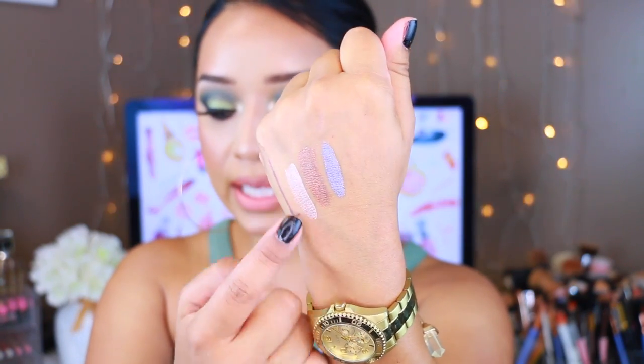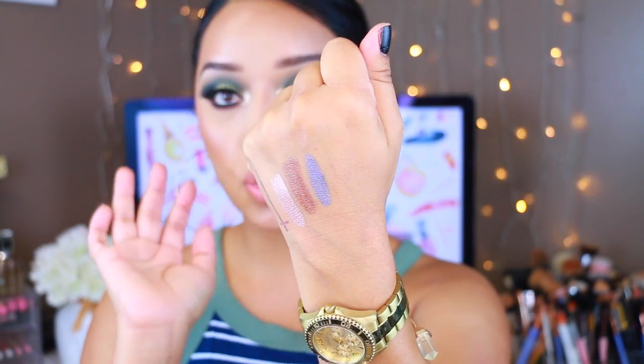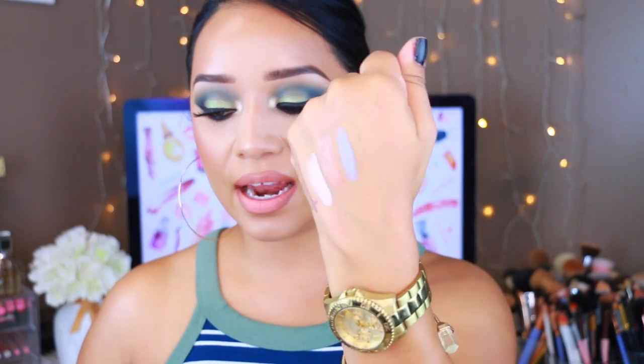The idea behind these eyeshadows is that they are liquid but they're supposed to be very long wearing. I have swatched some of these and I must say I'm really impressed. This is the first one I'm going to swatch — it's called Rose Gold. It is so pretty and just by swatching it on the back of my hand, it lasted a very long time. That is the prettiest rose gold metallic. It's very pigmented and I cannot wait to try this out on my lids — I think it's going to look absolutely breathtaking. Here are the swatches of all three products, and this metallic gray one is just gorgeous.